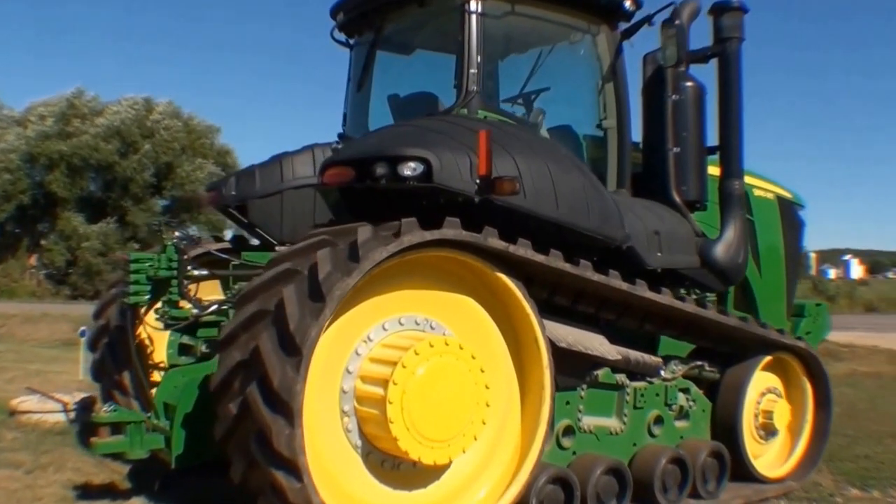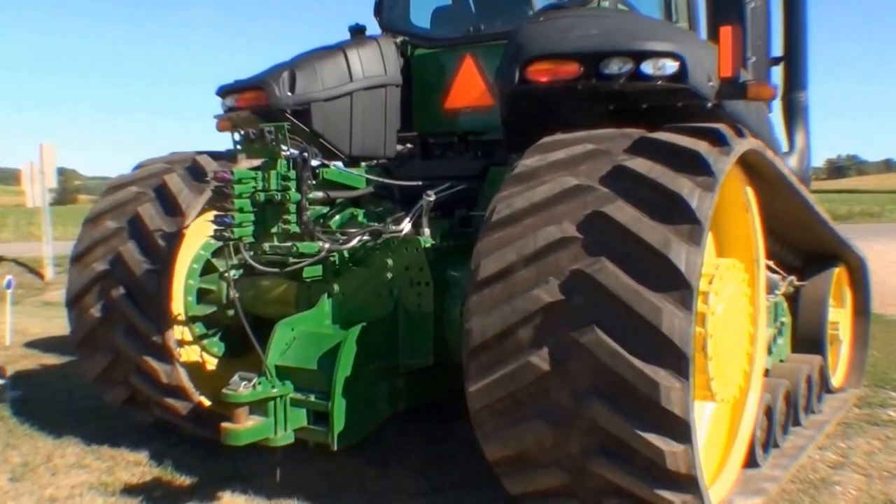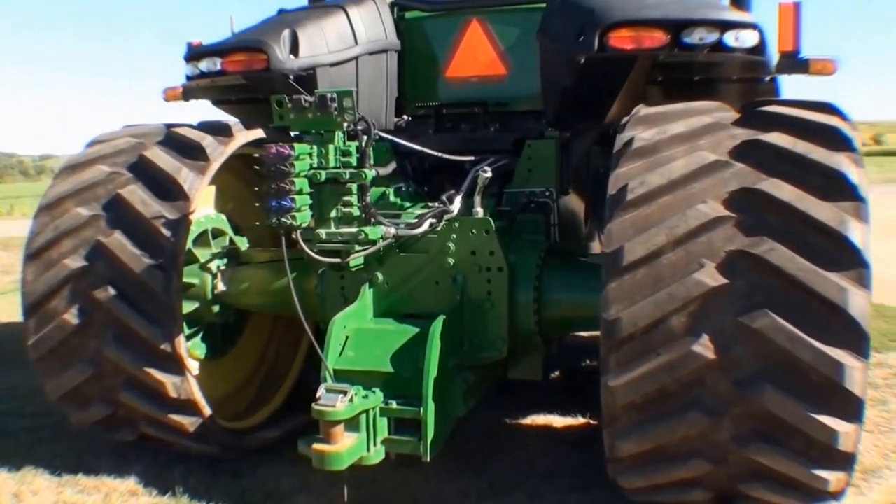Additional features include HID lights, a dual beam radar sensor, a big hydraulic pump, and right hand and left hand electric adjustable mirrors.